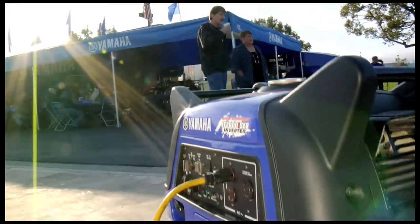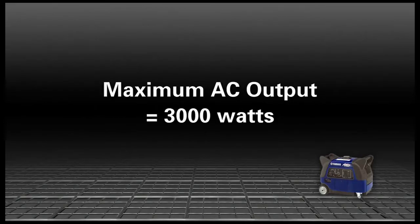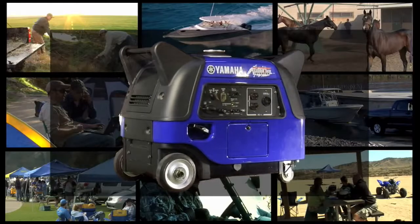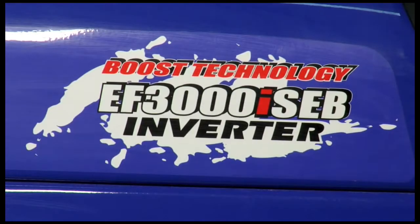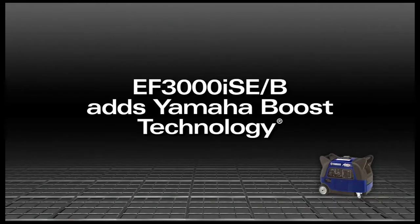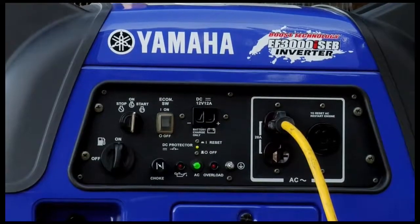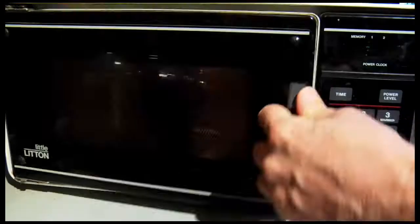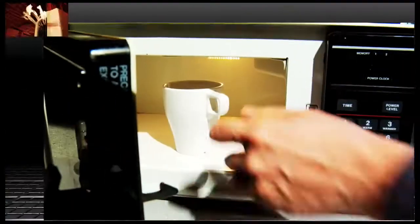Need high-quality, quiet power? Then you need the Yamaha EF3000ISE. This powerful inverter produces 3,000 watts on demand, and the exclusive Yamaha Boost technology on the EF3000ISE-B delivers a power boost for up to 10 seconds by adding battery voltage to the alternator's output, so you can start most 13,500 BTU air conditioners and run a 1,000-watt microwave oven at the same time.